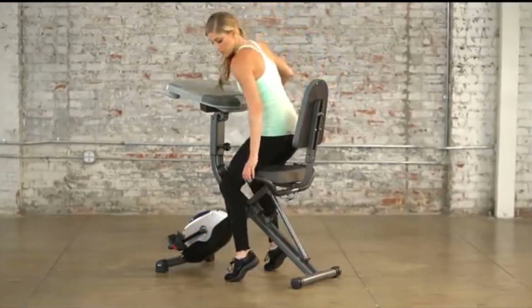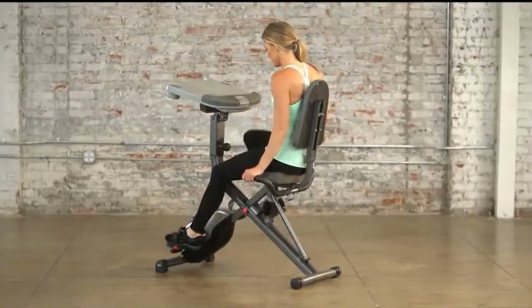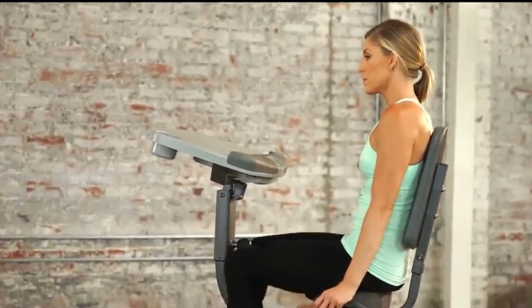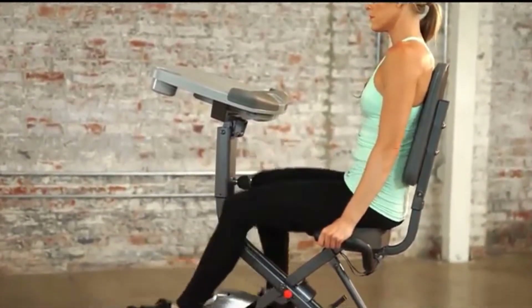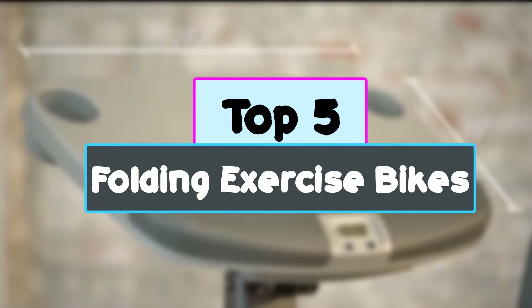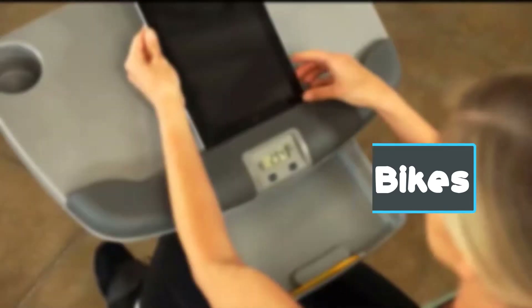Cycling is a great workout activity that is best done while you are pedaling in the outdoors. But sometimes you do not have the time to enjoy such strenuous yet fun activity. In this video we're checking out the top 5 best folding exercise bikes for you right now available on the market.